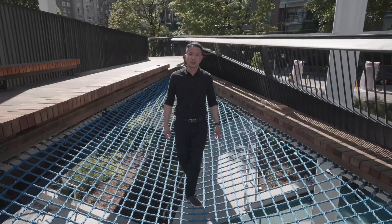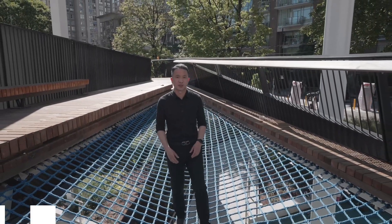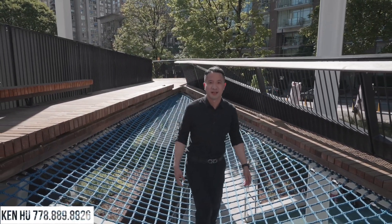If you're thinking of booking a private tour, give me Ken Hu with MacDonald Realty a call, text, or email — I'd love to show it to you. Thank you.